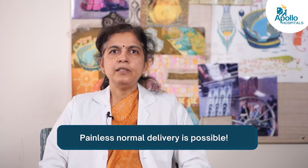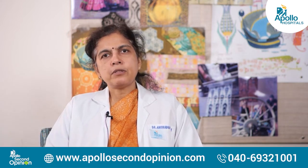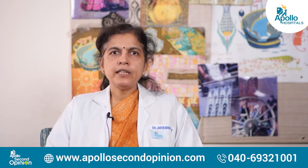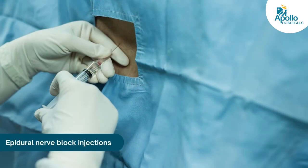Normal delivery is painful but we can make you comfortable during labor. I am Dr. Anuradha Panda, senior consultant gynecologist at Apollo Hospital Jubilee Hills, with experience in laparoscopy and robotic surgery. I've been working here for the last 20 years. Today we'll discuss epidural nerve blocks.